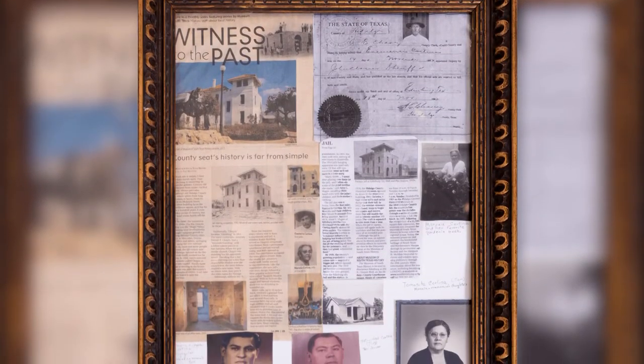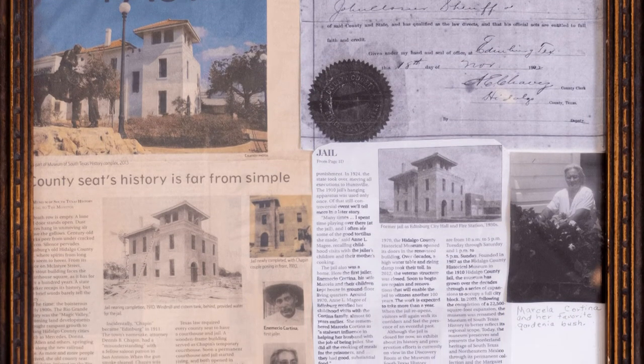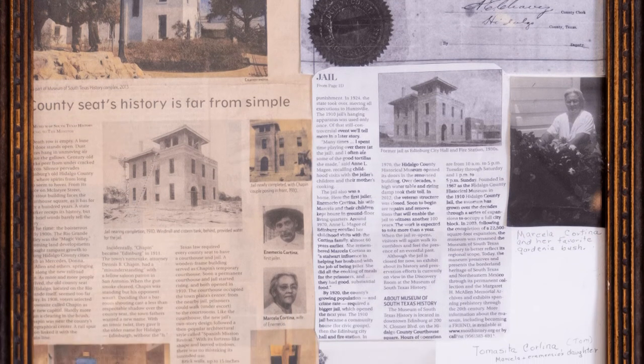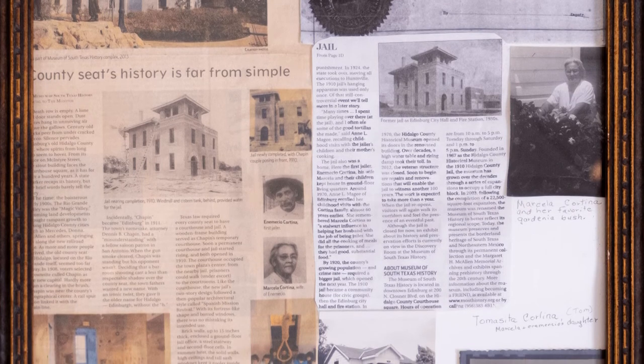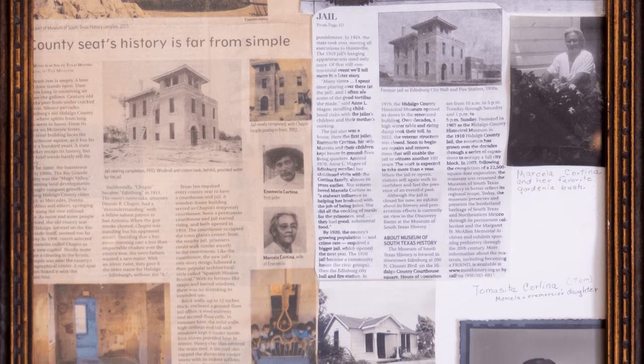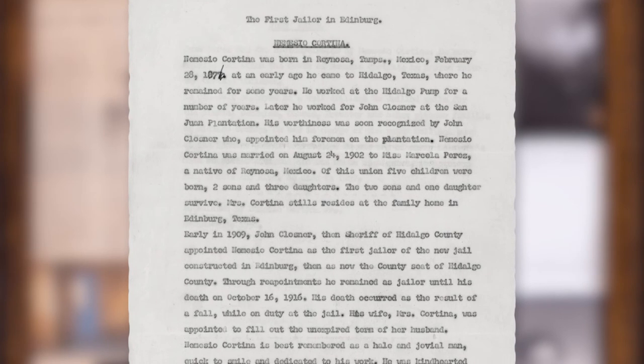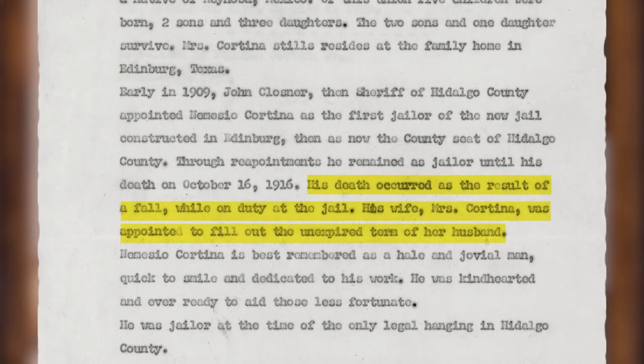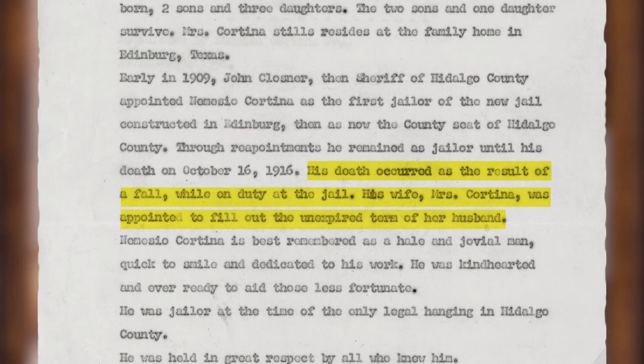Sylvia also mentioned that she still has several items that belonged to Mencho. CEO Francisco Lajardo and collections assistant Luna Galvan were able to look through some of these items and made some exciting finds. First, they found additional documents and photos that told the story of the Cortina family, including a biography of Nemesio written by Mencho. It mentions that Nemesio died after a fall sustained at the jail in October 1916 — a month before Mencho's birth — and that after his death, Marcella took over his duties and served as the jailer.